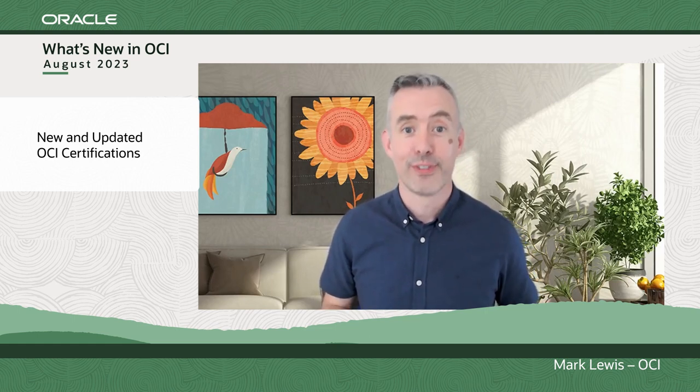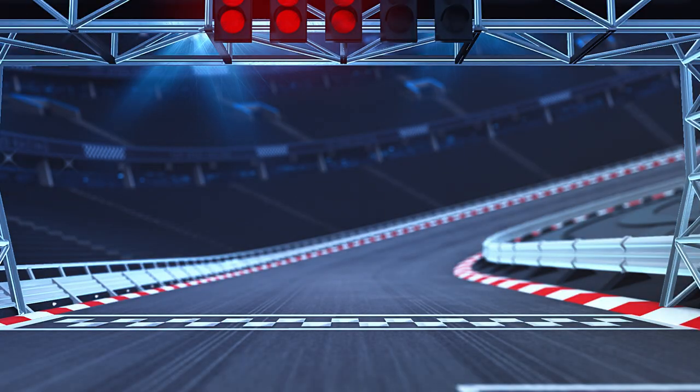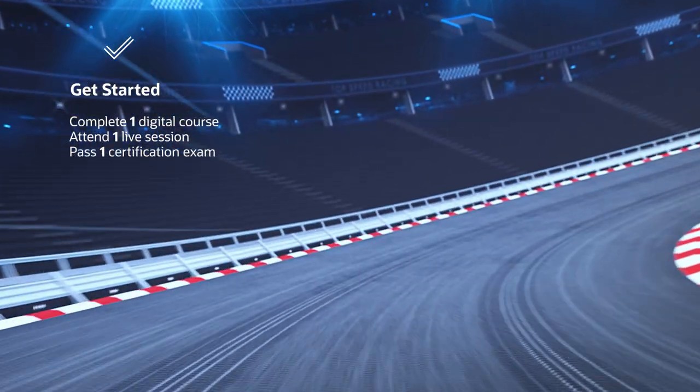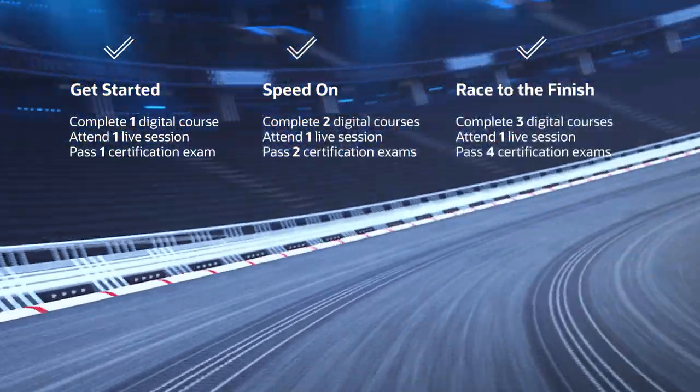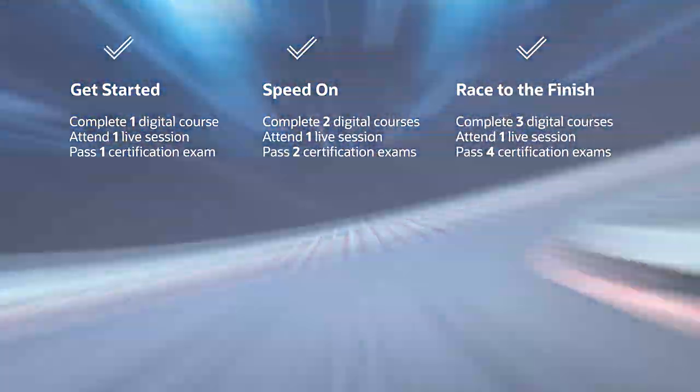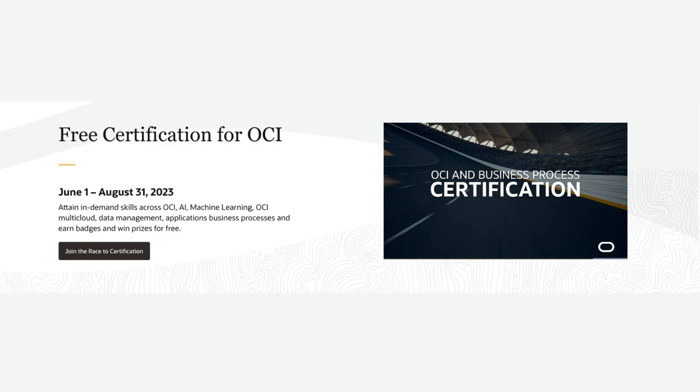Now for that free offer. You can get those certificates free of charge right now until the end of August this year. Oracle University is running a program that allows you to take multiple exams free of charge. It's a time-limited offer, so don't miss out. Go check the link in the notes below and find out how you can get certified this summer free of charge with Oracle.